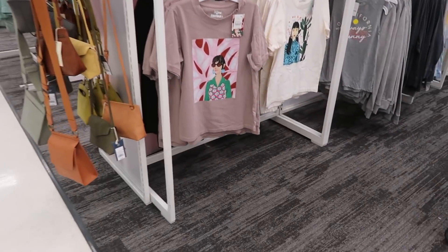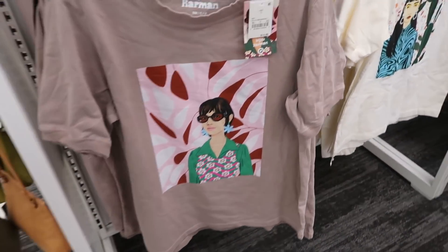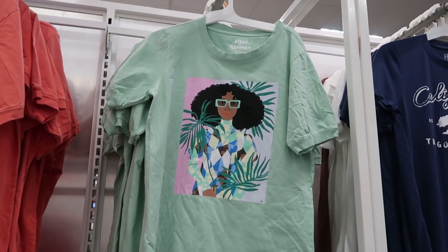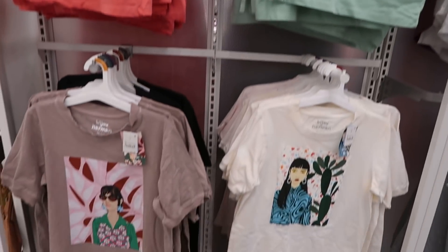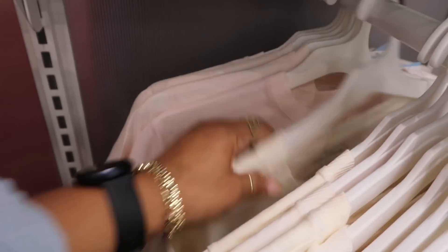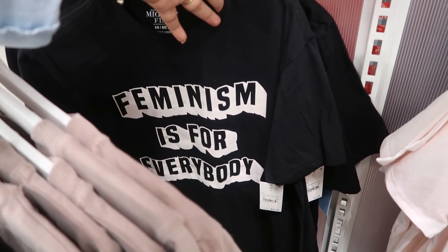Look at these shirts over here — Bijou Carmen, $14.99. I like the cactus on that one — I like all of them actually, and they're nice and thick too, a little thicker than a t-shirt. There's one more back here: 'Empowered Women Empower Women' — I like that. And 'Feminism is for Everybody.'